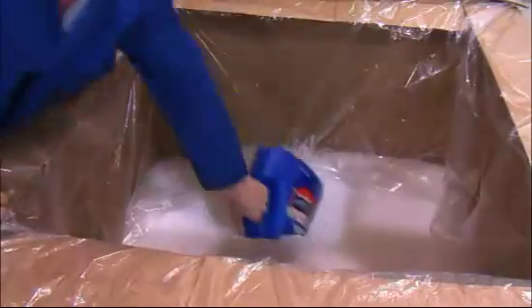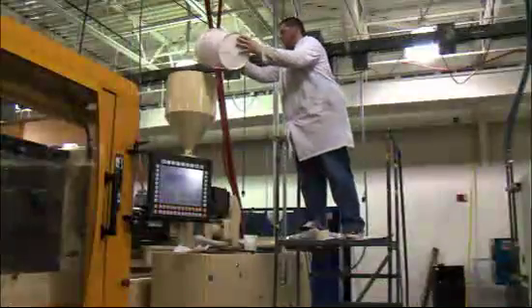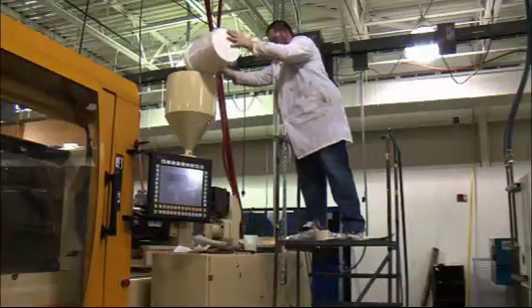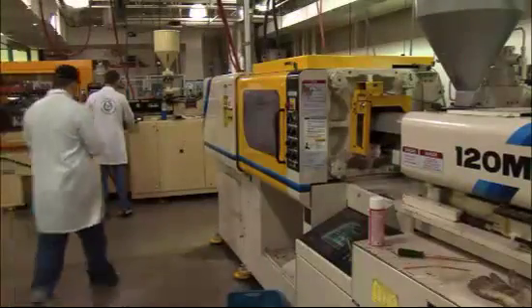Our labs are really hands-on compared to a lot of other programs that I've heard about. From day one, our first plastic class, we go straight into a lab and start to learn how to run all the machines, and we get to actually practice the theory and try to correlate the two to where it makes more sense in the long run, so that once we graduate, we have a more practical use of everything instead of just the theory.